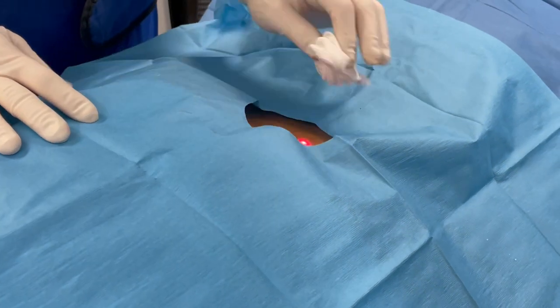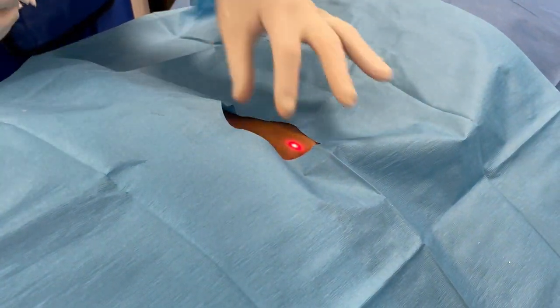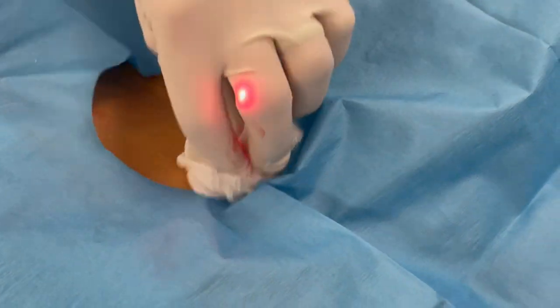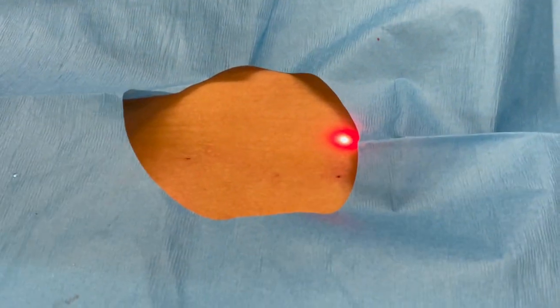So you see we're all done. It's quick and easy — just around these facet areas. It's not in the spine, you can't hit a nerve. There's really no risk at all, and hopefully she's going to feel better.